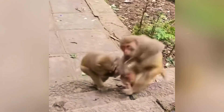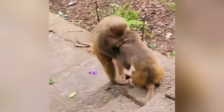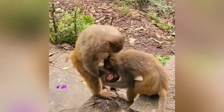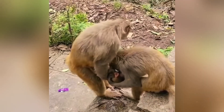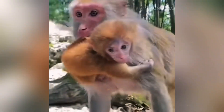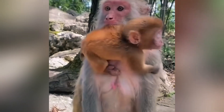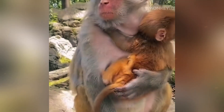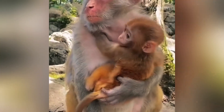Picture two adult macaque monkeys sitting side by side. At a quick glance, they might look quite similar. They have the same intelligent eyes, the same expressive faces, the same dexterous hands. But beneath that familiar fur, their bodies are profoundly different, engineered by millions of years of evolution for two completely different lives. The anatomical secrets that separate male and female macaques are a dramatic story of conflict, parenting, and the very different challenges they are born to face.